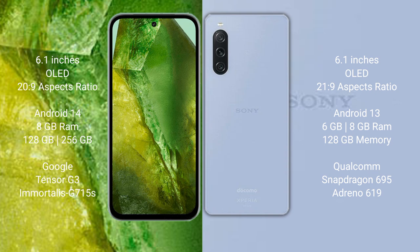Google Pixel 8a comes with 8GB RAM and 128GB or 256GB internal storage, powered by the Google Tensor G3 processor with Immortalis GPU 715.